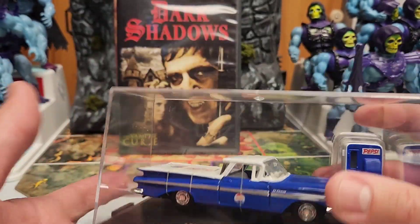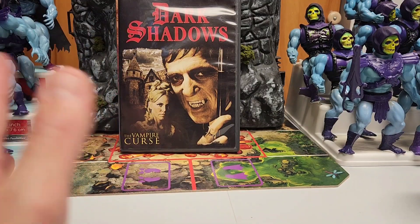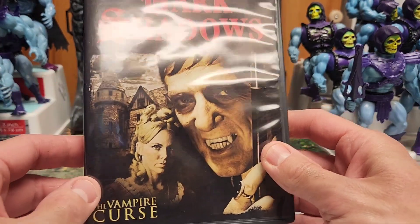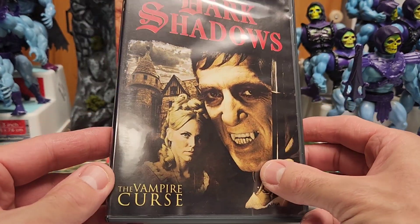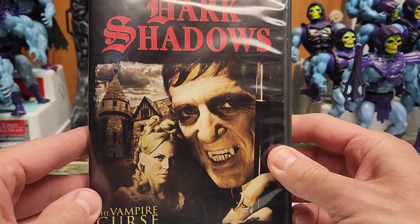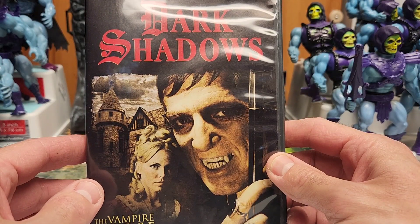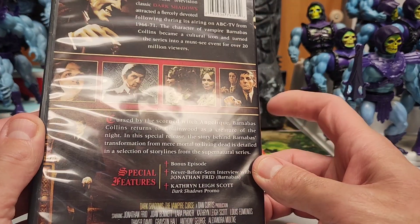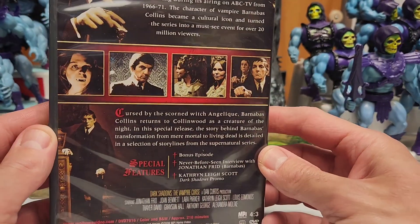I'm very happy with it. I think I paid around 18 bucks with the discount — not bad. Normally these cars are pretty expensive, and it's not the newest one either. Then I also got two DVDs at a buck a piece — you can't go wrong. They were sealed. One is Dark Shadows, a cool old TV vampire series. I don't know too much about it; I watched a couple of episodes. I'm pretty sure it's famous and it's going to be interesting. It's 210 minutes for a buck — can't go wrong.